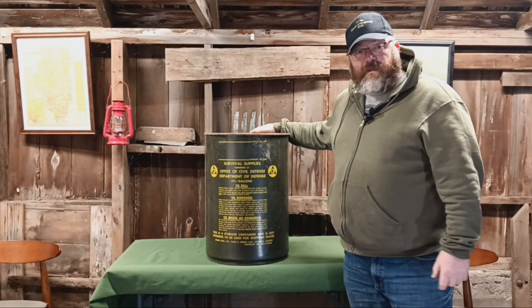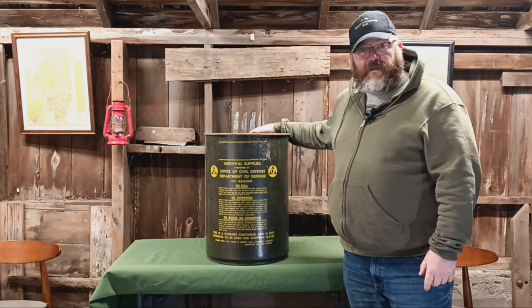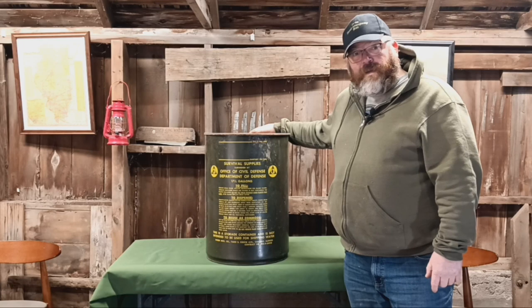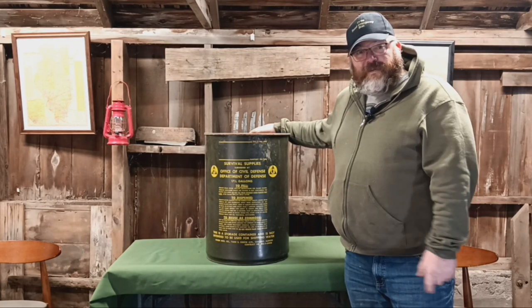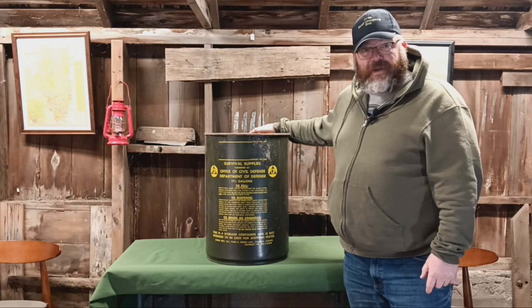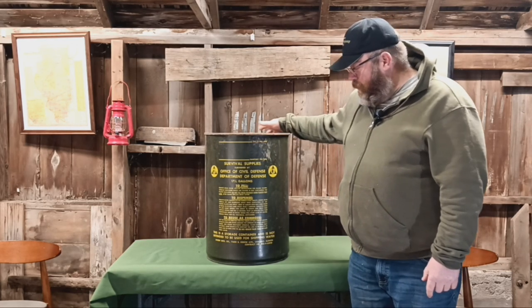There might also have been some tins of government crackers. If you're into this sort of thing, these are still readily available on eBay, Craigslist, the Facebook Marketplace — they're still out there. People are still finding these in Grandpa's basement when they go to clean it out. Maybe Grandpa had a fallout shelter back in the day. They're finding these and don't know what to do with them — they're too cool to just scrap.